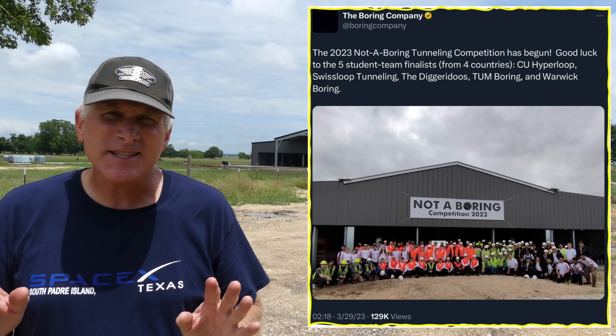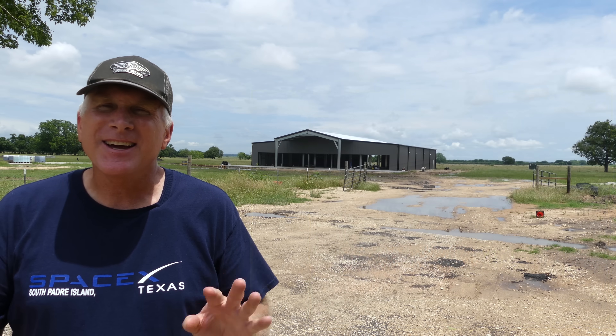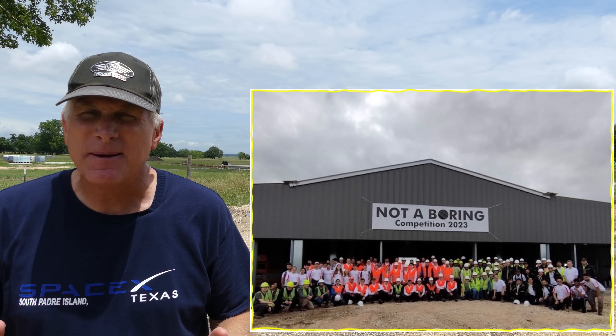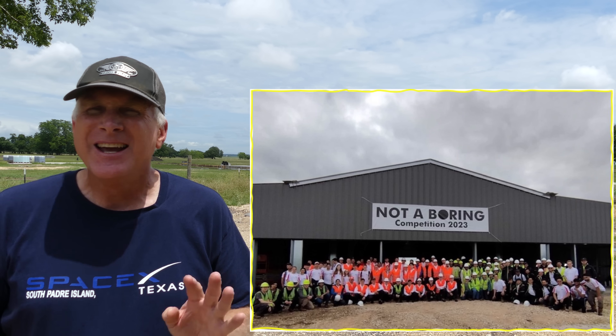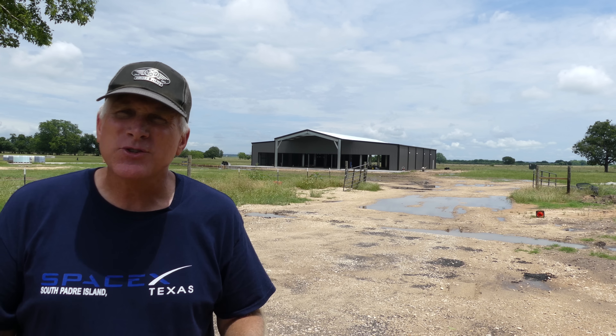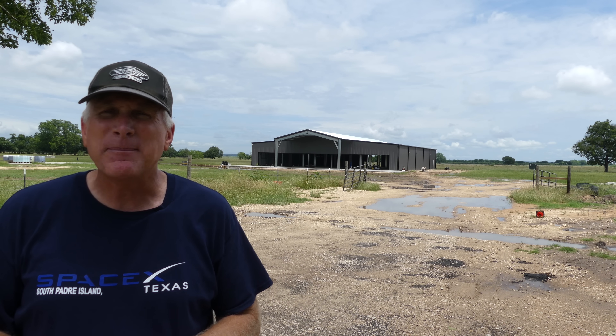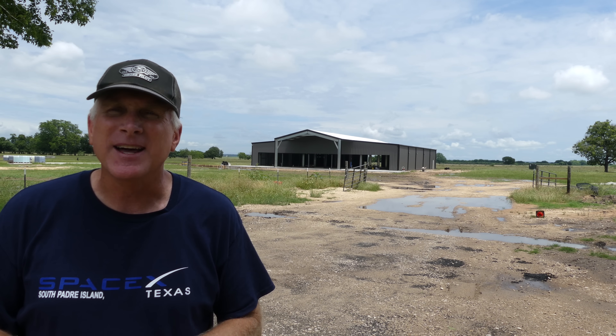The last thing I wanted to show you is this new structure, just outside the fence of the Boring Company. The last time I was here it was under construction. Since then, this structure was used by a Boring Company competition sometime in March. This building featured into some of the activities that went on for that competition, which is pretty cool. I was hoping to cover that back when it happened, but my schedule didn't work out. I hope you enjoy this intro talking about the Starlink facility, the Boring Company, and some of the new sites showing continued expansion out in Bastrop, Texas.